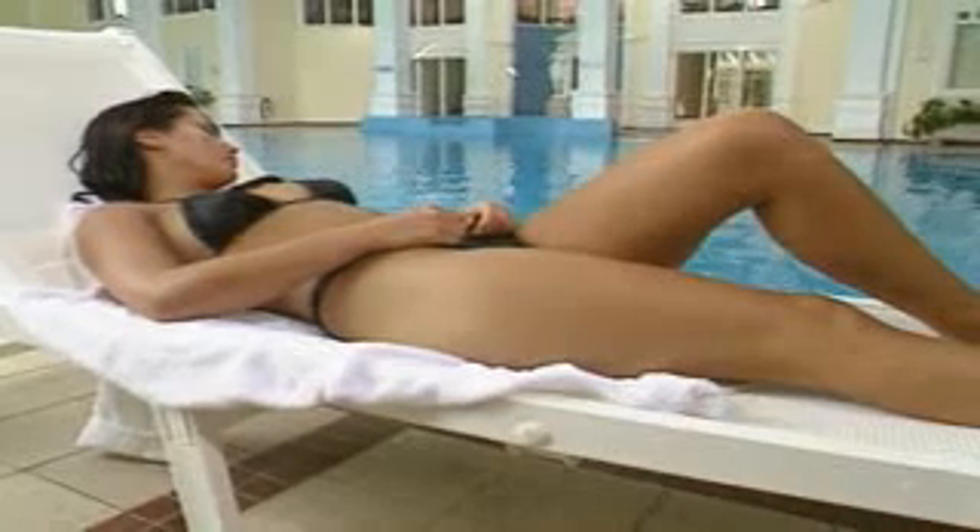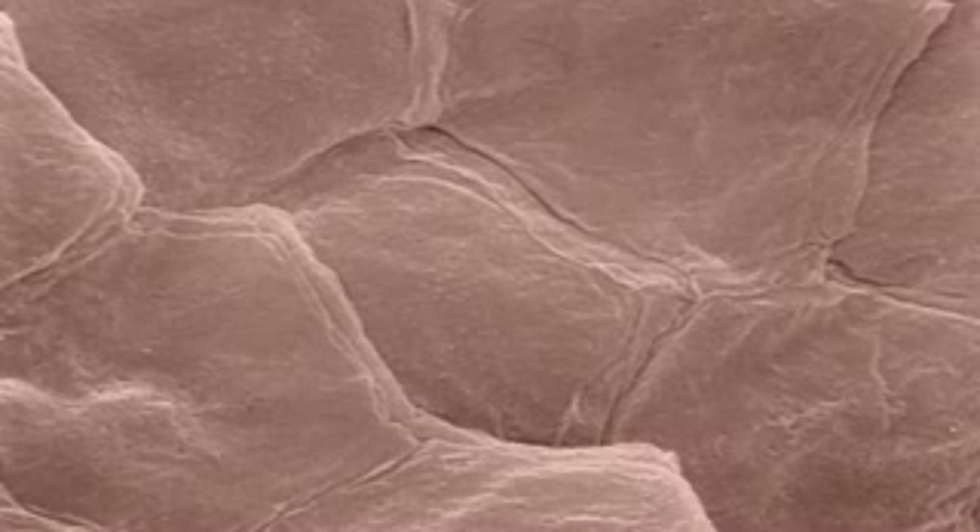It's hard to imagine a layer of dead cells is the only barrier that protects us from the outside world. Without it, we could drown in the rain. These outer cells overlap like roof tiles to keep water and chemicals out and body moisture in. Lose that layer, and you could die as vital body fluids leak out.